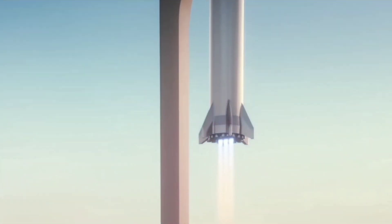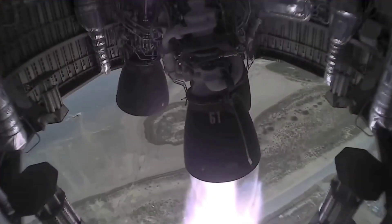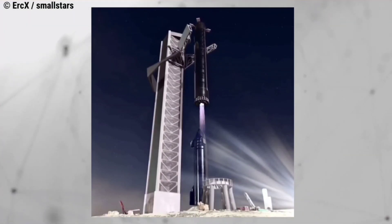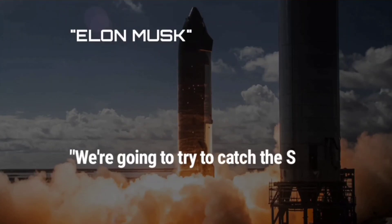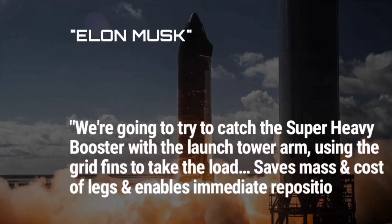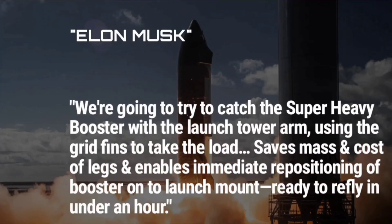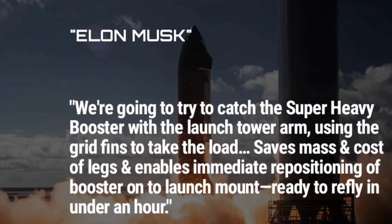SpaceX's latest plan to increase the number of flights by drastically reducing turnaround time centers on a new launch tower that would catch first-stage boosters after they return to Earth. This would forego the need to install landing legs on future Super Heavy boosters and potentially future Starships returning to Earth. Musk shared this idea in response to a tweet by an animator with the Twitter handle ERCX, who asked if his latest render of a Starship landing next to its launch tower was accurate. Musk responded saying: 'We're going to try to catch the Super Heavy booster with the launch tower arm, using the grid fins to take the load. Saves mass and cost of legs and enables immediate repositioning of booster onto launch mount, ready to refly in under an hour.'